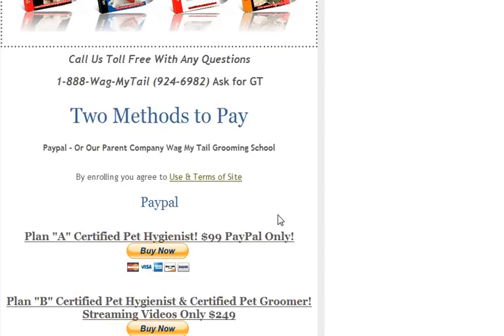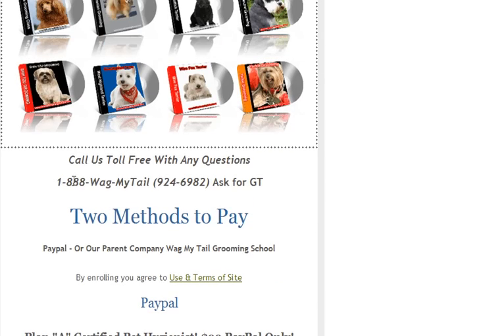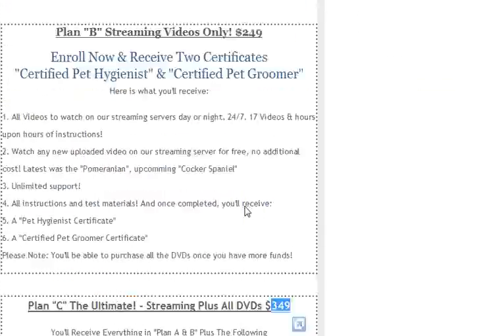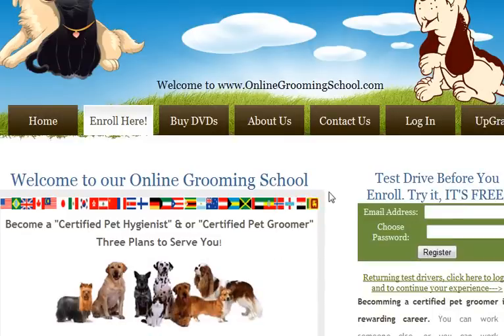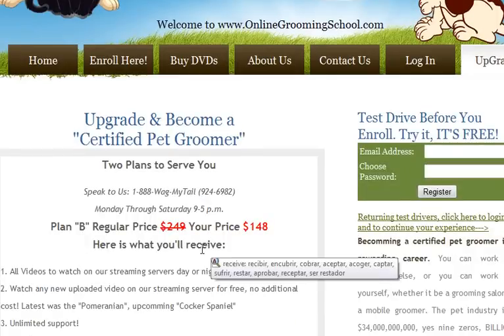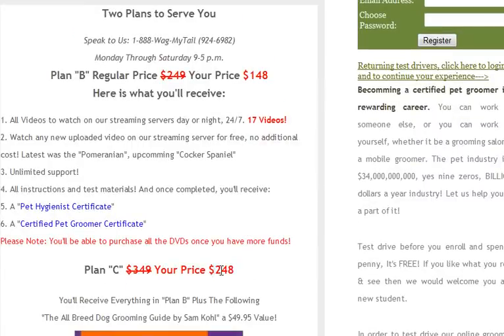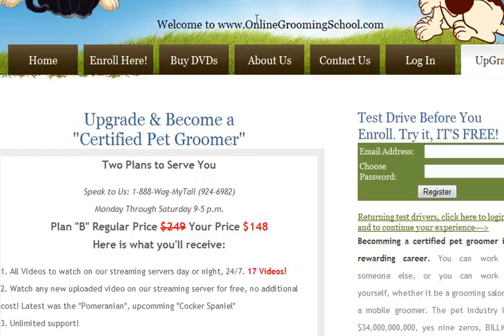If you need help, it's very simple — talk to us, call us: 1-888-WagMyTail. If you signed up in Plan A, don't worry about it, go in and get started. You can always click the Upgrade button here and expand your learning to become a certified pet groomer. For Plan B, it's only $148. Or if you want all the DVDs and the book, it's only $248. Thank you for visiting OnlineGroomingSchool.com. Thank you for signing up to take your free test drive. We hope to see you soon. Thank you.